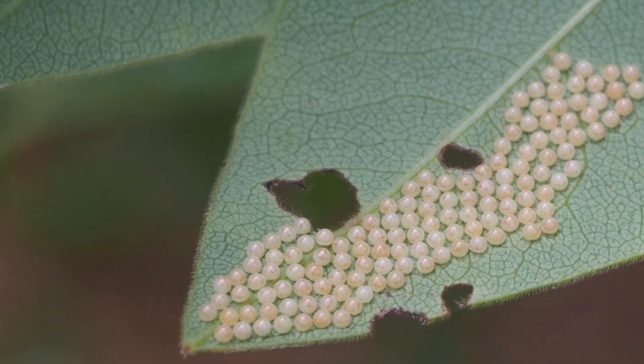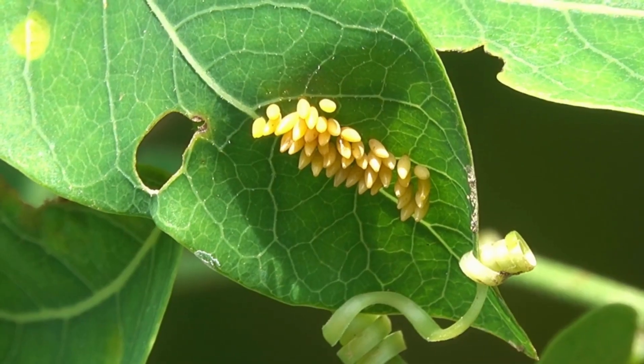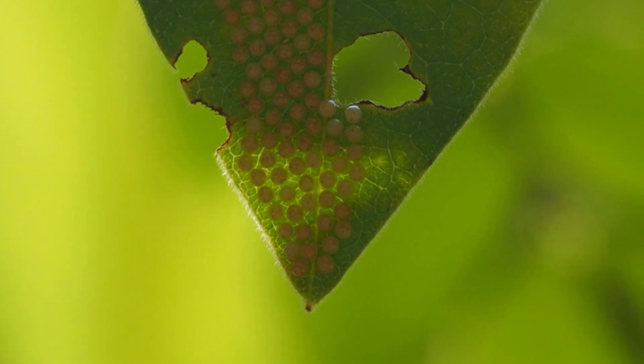Stage 1: Egg. The first stage of a butterfly's life cycle is the egg. The mother butterfly lays her eggs on a leaf, and then the egg hatches into a caterpillar.